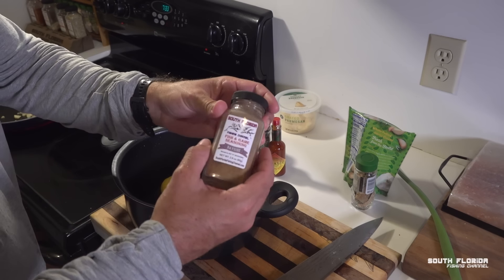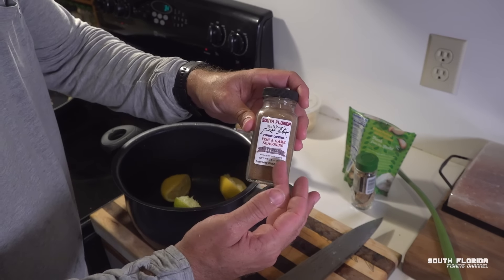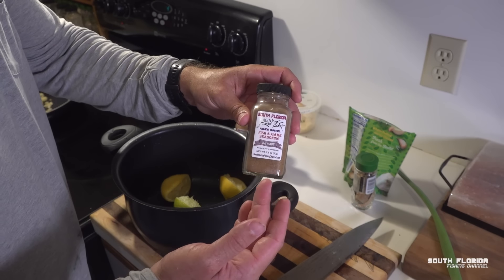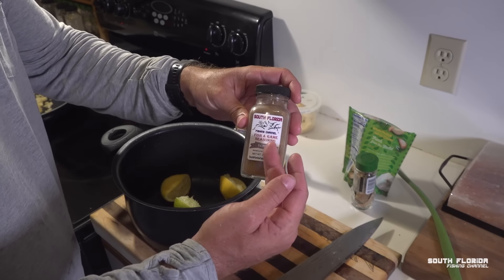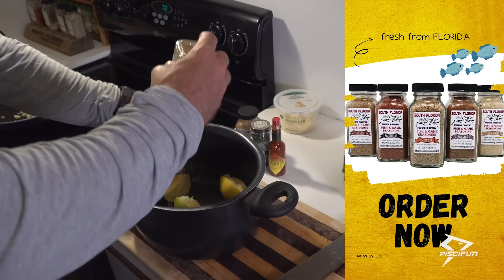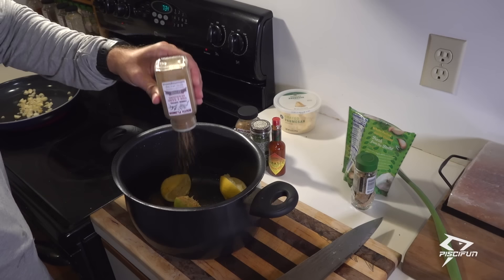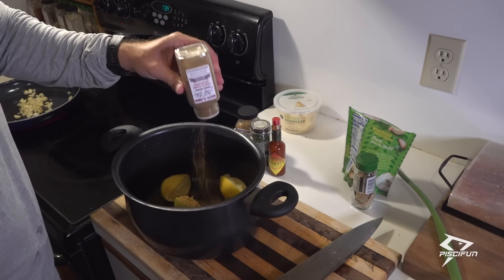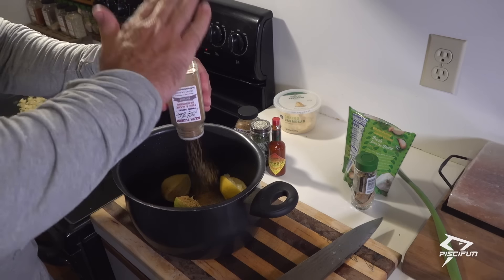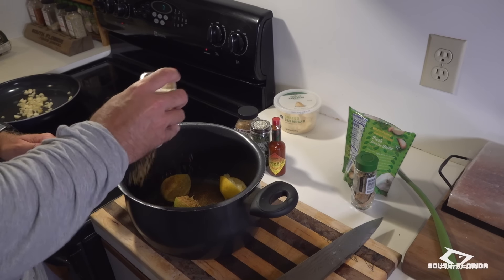Now we're going to be taking the South Florida Fishing Channel Fish and Game Seasoning Bayside. You could also use Old Bay or Old Bay Spicy, but this has even more flavor. You can support the channel at SouthFloridaFishingChannel.com. We are going to put a hefty, hefty, hefty portion of this in there — we are not going light on the bayside.